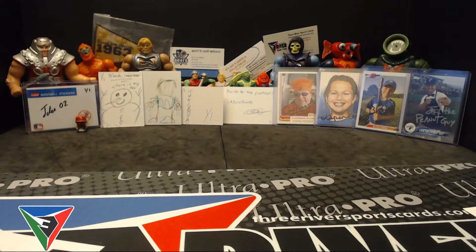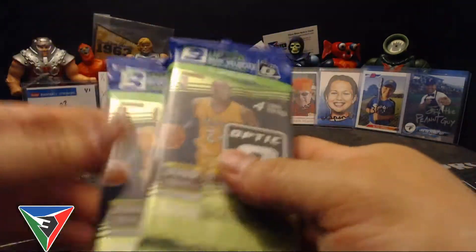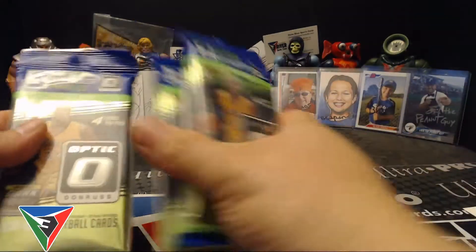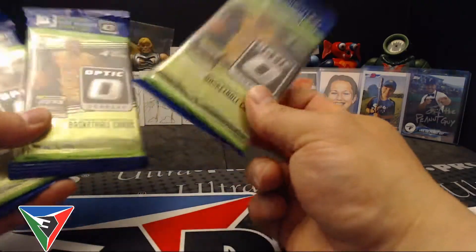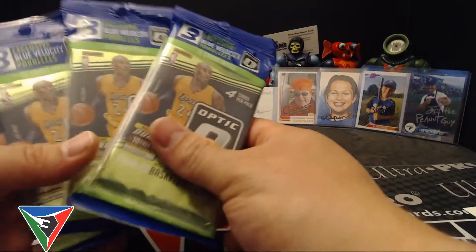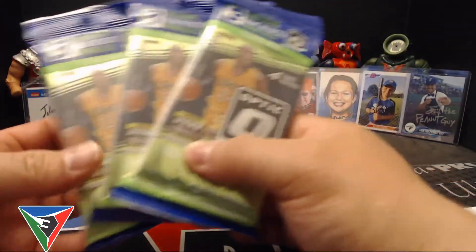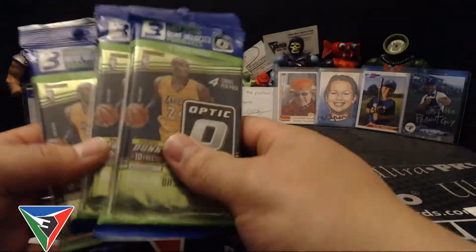What's going on guys, Sebastian here. Got another video today — I picked up a couple hangers, well my wife picked them up actually. 2018-19 Optic basketball. She was at Target and texting me, then asked if there were any basketball cards I wanted her to check out. She took some pictures and I said yeah, grab me three of those hangers. Shout out to my wife for picking these up for me. I told her, let's see how lucky you are with the three you pick.